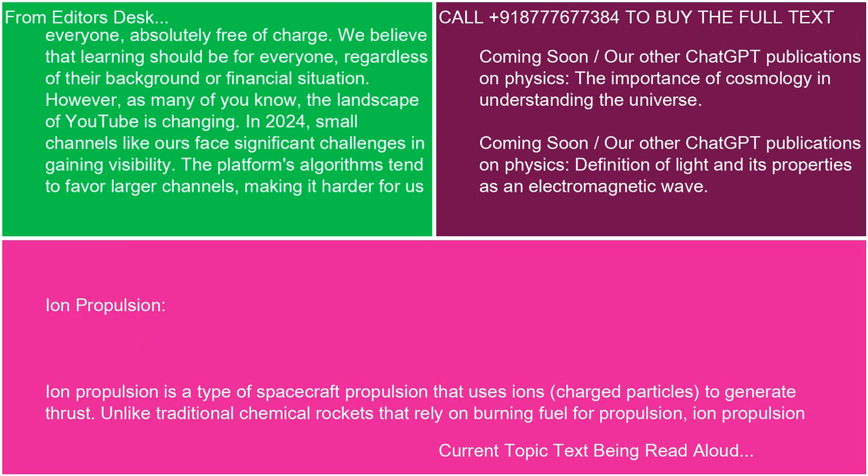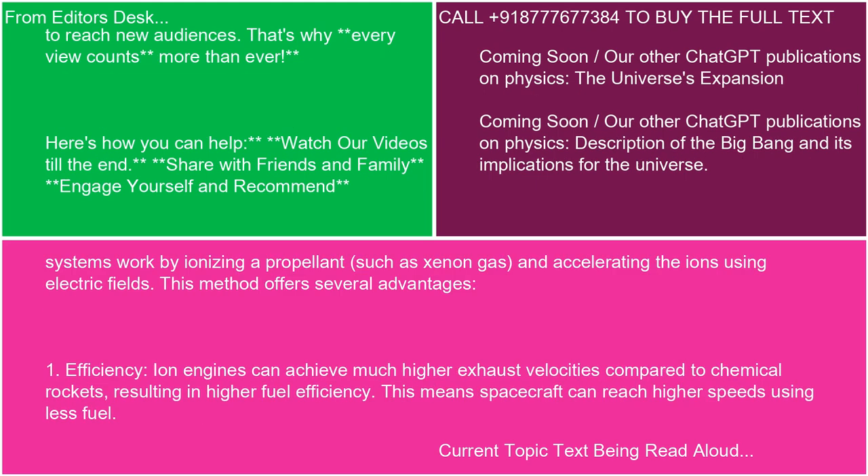Ion propulsion is a type of spacecraft propulsion that uses ions — charged particles — to generate thrust. Unlike traditional chemical rockets that rely on burning fuel for propulsion, ion propulsion systems work by ionizing a propellant, such as xenon gas, and accelerating the ions using electric fields. This method offers several advantages.